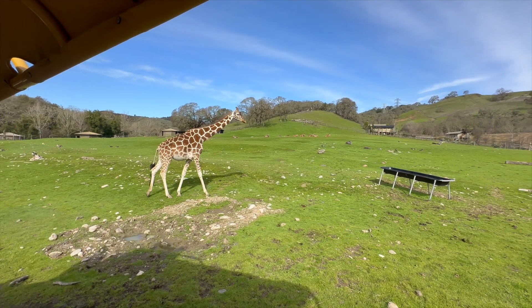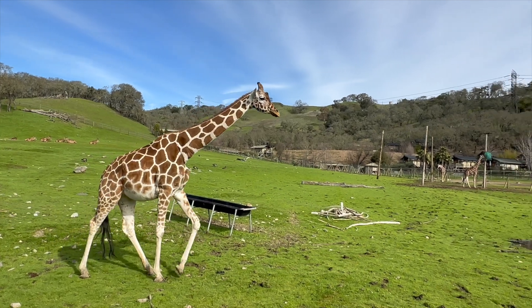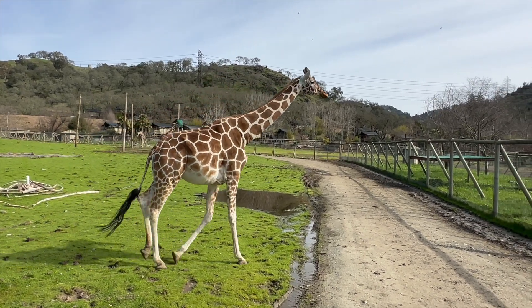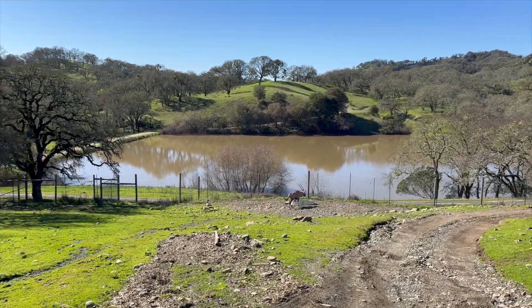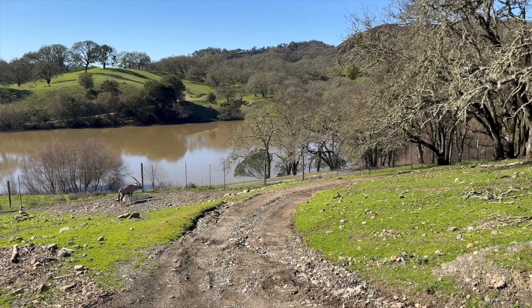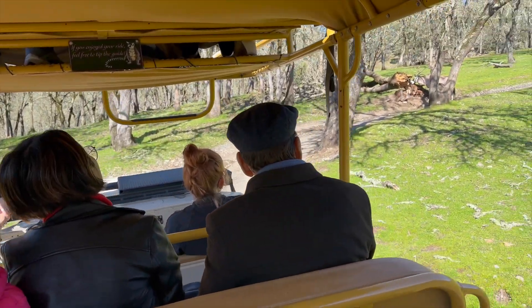Safari West is located in the hills of Sonoma County on a 400-acre wildlife preserve, which is home to 90 species and more than 900 animals. You will experience a two-and-a-half-hour guided safari tour of the park on an open-air safari vehicle, just like in Africa. The safari tour also includes a half-hour walk and guided tour of the zoo area in the lower grounds of the park, so wear comfortable shoes.